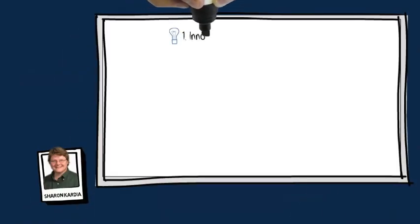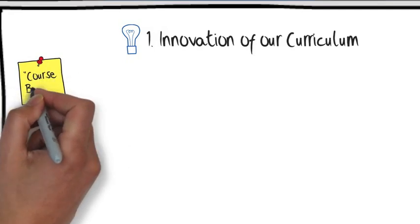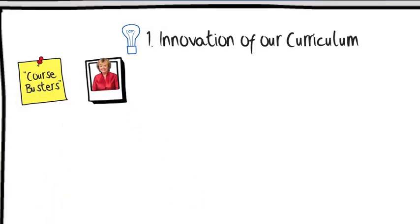The first area in our Innovation Action Plan is the innovation of our curriculum. Over the last 18 months, we've done a lot to impart new skills in new ways.